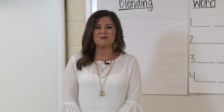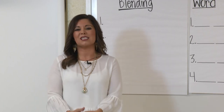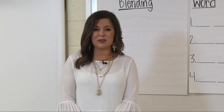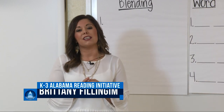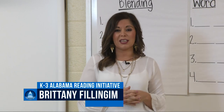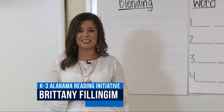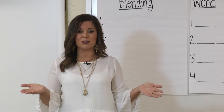Good afternoon kindergarten boys and girls. My name is Ms. Philandjim and I am an ARI reading specialist for Mobile County Public School System. I support the teachers and students at Fondie Elementary School, so I wanted to give a special hello to all the boys and girls who are tuning in for our lesson today and also to all the other boys and girls in Mobile County Public School System.